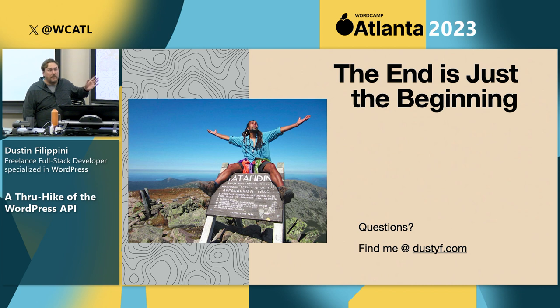This is the end of my talk, but the beginning of your journey on the through hike of the WordPress API. We went through what an API is, some tools and tips, looked through what core has to offer, and showed you how to blaze your own trail. The Appalachian Trail starts down here in Georgia, and for through hikers typically ends at Mount Katahdin in Maine — about 2,200 miles, through 14 states, taking about 5 to 7 months. Enjoy your through hike of the WordPress API.